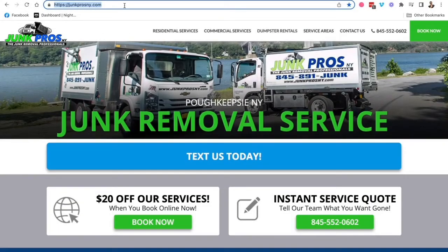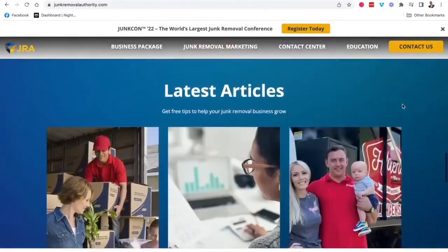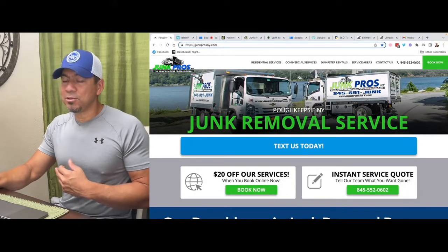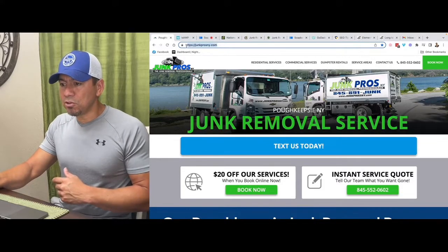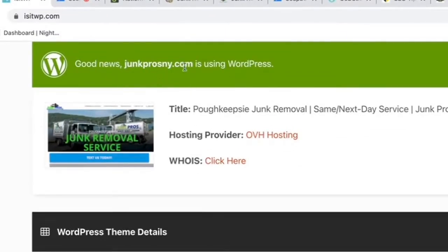I'm going to show you an example. This gentleman I'm helping with SEO is out in Pekipski, New York. His website was built by the Junk Removal Authority — a big outfit that helps junk removal companies. I've heard they charge somewhere around $10,000 for a website, which I'm kind of cool with, because it shows the person is dead serious about making it happen. Just to show you, even the Junk Removal Authority built their customers' websites using WordPress. Type it in, hit Analyze, and right there it tells you Junk Pros New York is using WordPress.